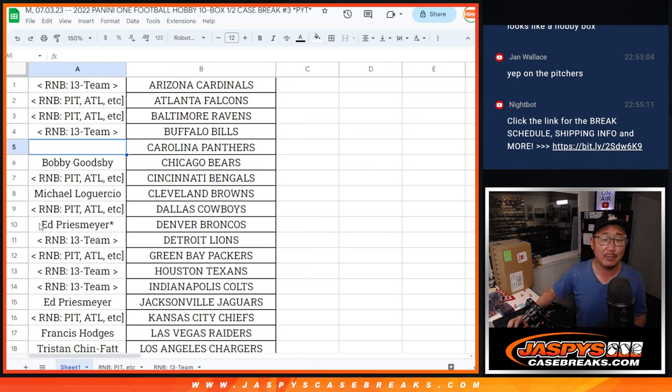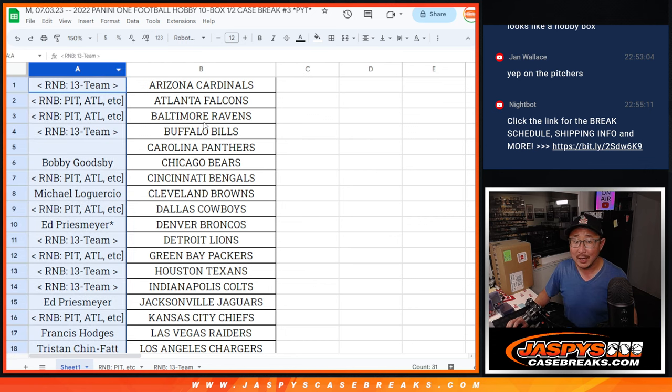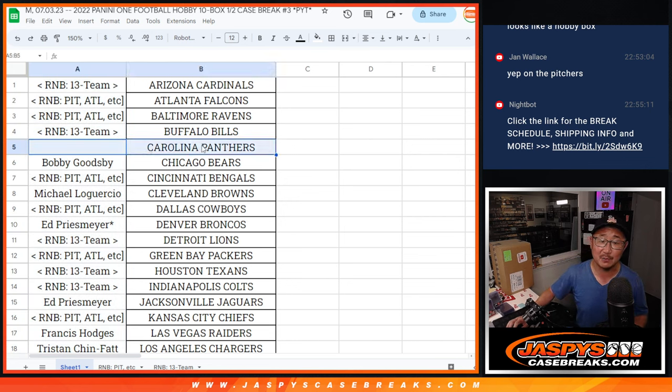Big thanks to everyone who bought teams straight up. Someone owes me 50 bucks because someone didn't include the Carolina Panthers in these random number block randomizers. Was it you Chris? Not a big deal, we'll just give them away.